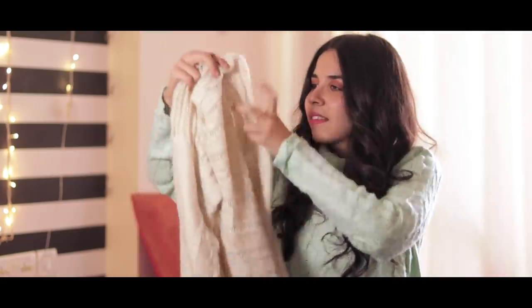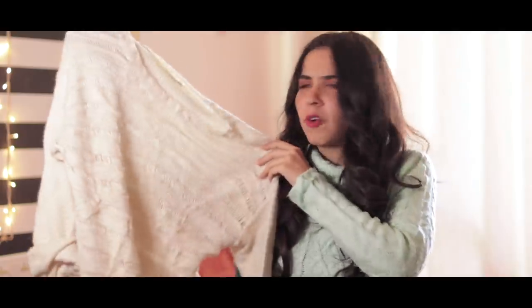The next thing I got can easily be slipped into a winter party because it has a few glitter strands. This was only for 50 rupees.